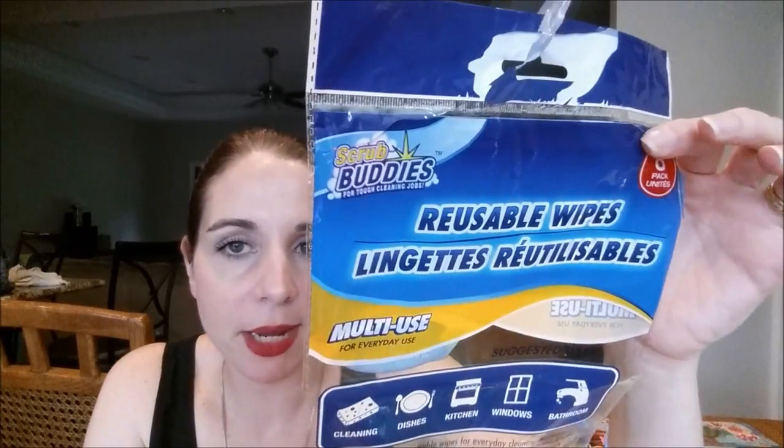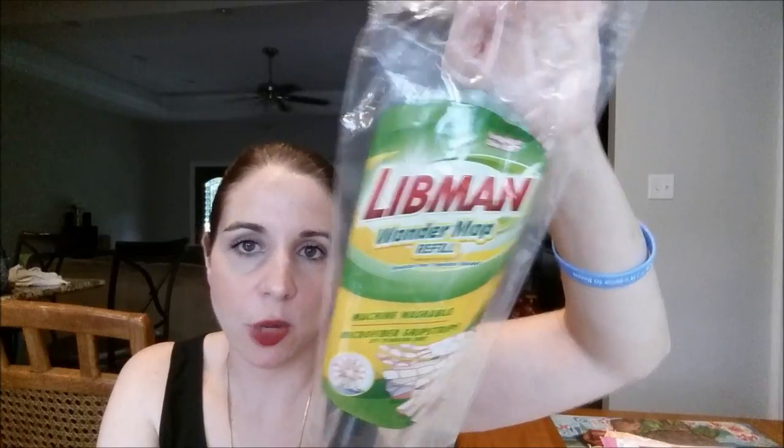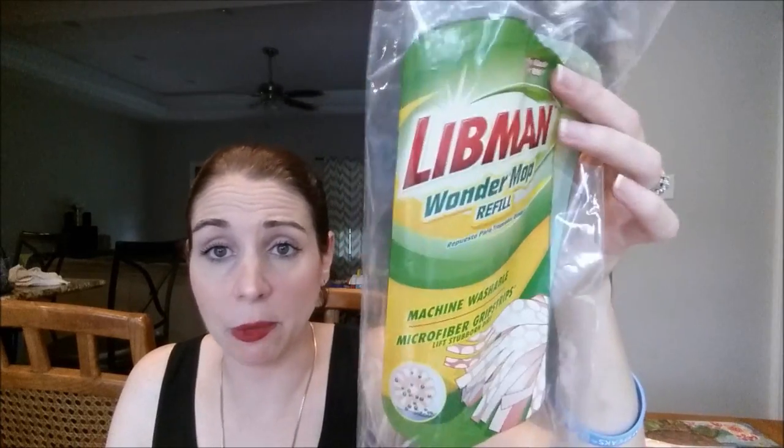I went through some cleaning products. First are the Scrub Buddies Reusable Wipes — I bought a bunch from Dollar Tree and I'm going through them, though I haven't seen the Scrub Buddies at Dollar Tree recently since they've changed to Brillo. These are amazing and have changed my life as far as cleaning up with the kiddos. Also went through a Libman Wonder Mop refill — it's machine washable and this mop head works great. It's my favorite mop I've ever tried, so I will always repurchase. I also went through an Ultra Shine 10-pack from Dollar Tree — you get 10 for a buck and they're the bomb.